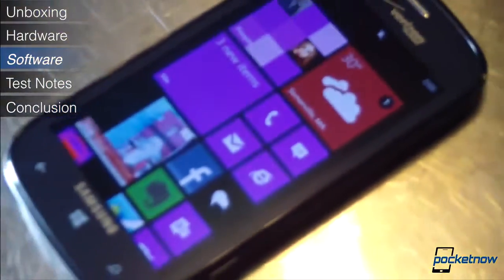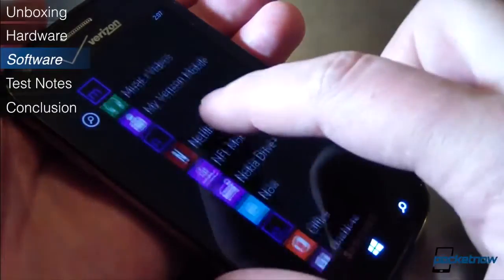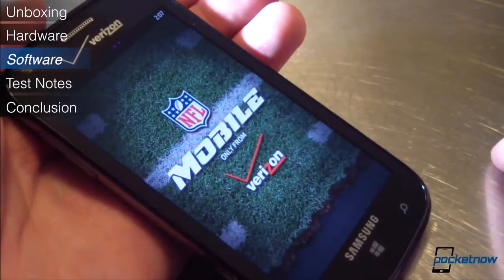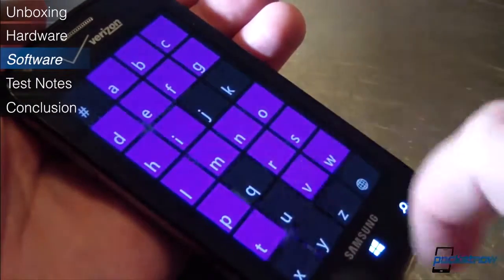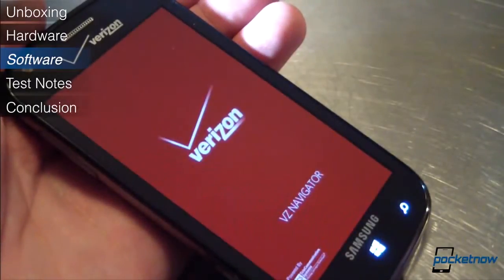Verizon has loaded the Odyssey with some bloatware, but it's not much, and most of it is pretty useful. Out of the box there's an NFL mobile app for fans of the pigskin, VZ Navigator — a paid service which we found pretty useful in a past review — and Microsoft's excellent DataSense utility, which we've also reviewed positively. You can find those write-ups at pocketnow.com.